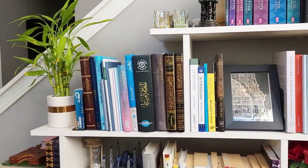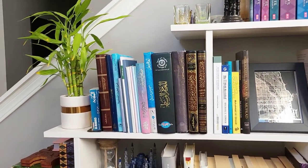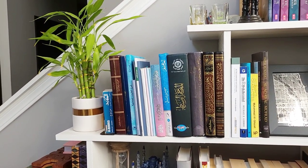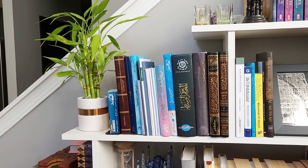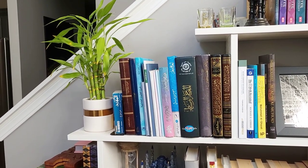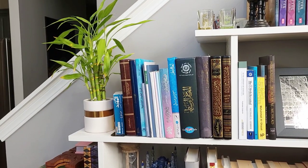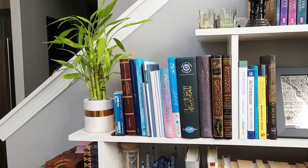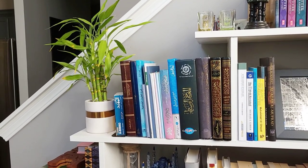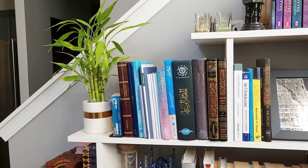Next to that shelf, we have some books in Arabic. My wife was a student at Dar al-Qasim, and so these are some books that she's collected. I also took a few classes there as well, so this is just the Arabic collection that we have. That plant you see in the corner was given by my mother-in-law when my child was born about two years ago. Someone told me it's like a money tree or something — it just looks really nice.